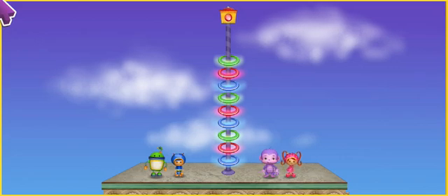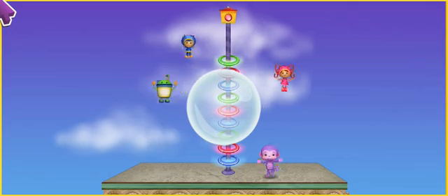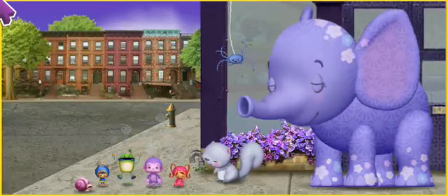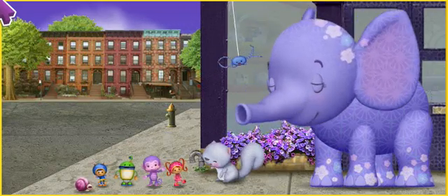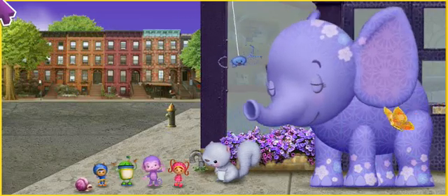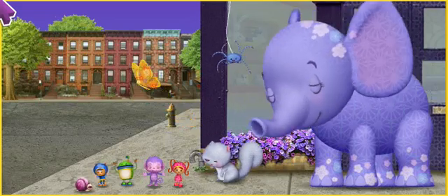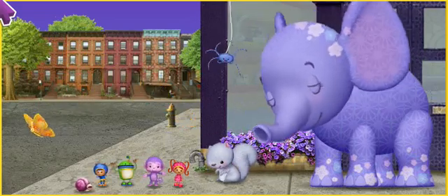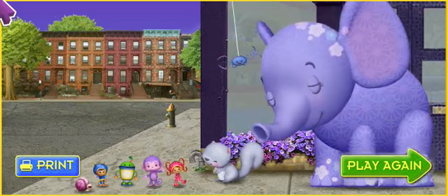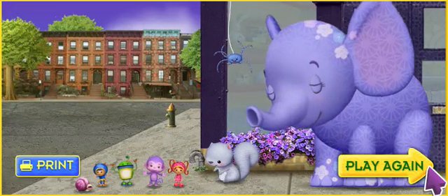Here it comes. Wow. Well done, Team Umi-Zumi. Yeah, we really saved the day. And thank you, Umi-Friend. You're great at math. We couldn't have saved Purple Monkey without you. We're so glad you're on our team. Click play again to play this game again. Or click print to print a coloring page.